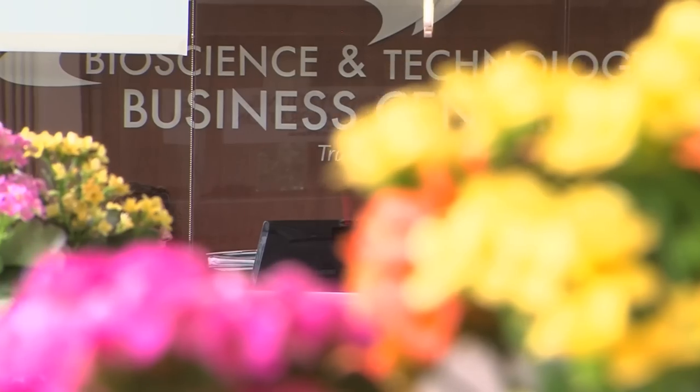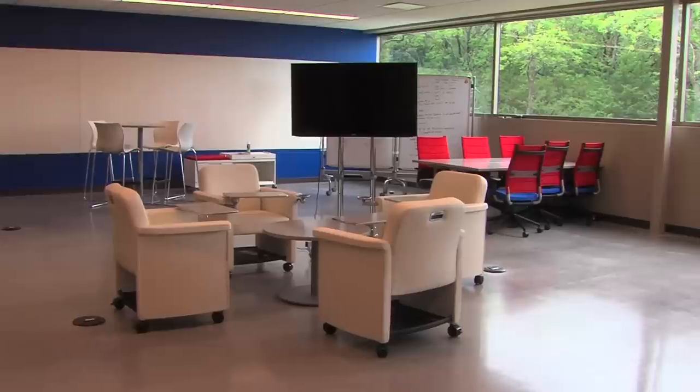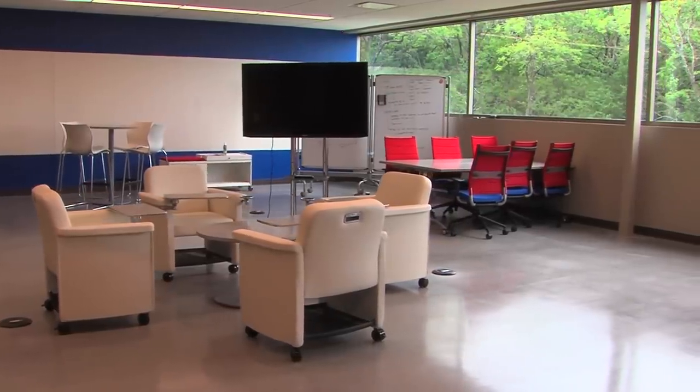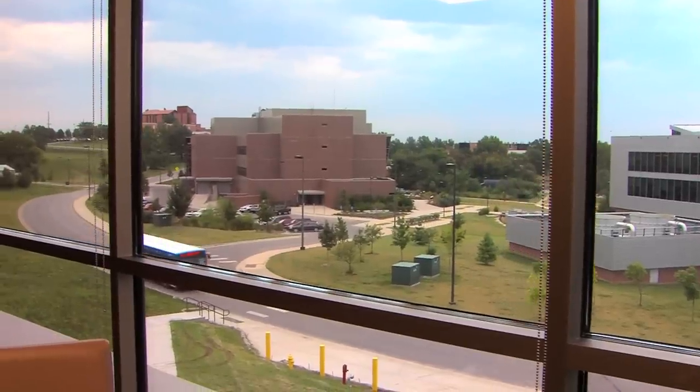BTBC has been around since about 2010. The city of Lawrence, Douglas County, the Lawrence Chamber of Commerce, the Kansas Department of Commerce, and the University of Kansas joined together to pool their resources to create what you see here. That was initially what we call phase one. We just finished construction on phase two — it's a multi-phase plan to create an innovation and research park right here in Lawrence, Kansas.